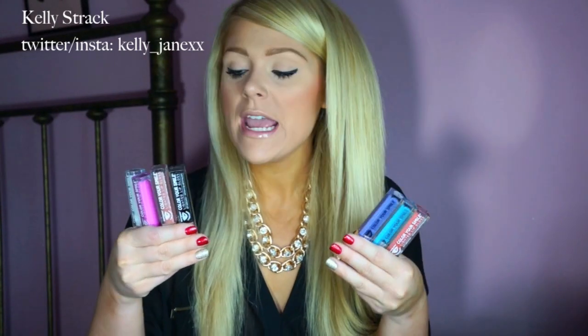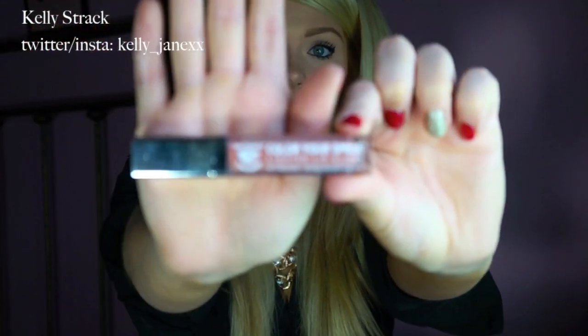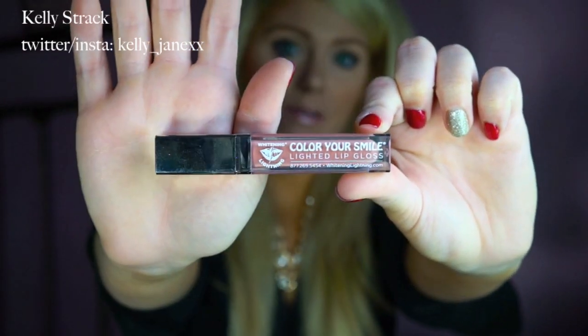The next thing they sent me is their lip glosses, called Color Your Smile Lighted Lip Glosses — I think that's the cutest name. They sent me quite a few and I've had the chance to try them all. These are by far the coolest lip glosses I've ever tried. My personal favorite is this one right here in the color Nude. They look like a regular lip gloss with nice packaging, and on one side there's a little mirror.